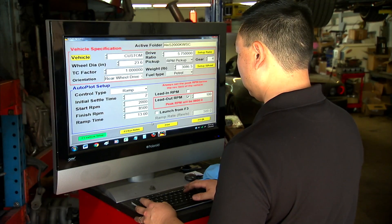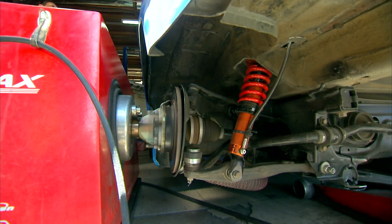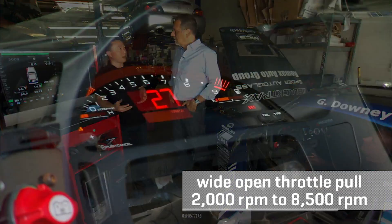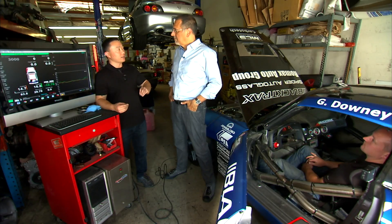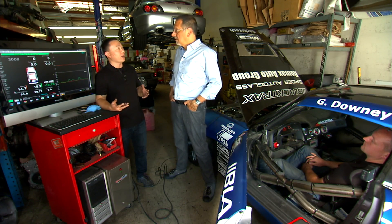To hear and see VTEC in operation, Jay put an admittedly heavily modified S2000 on their dyno. They'll do a wide-open-throttle sweep from about 2,000 RPM to about 8,500 RPM. VTEC is currently set at 3,500 RPM, so we should hear the switchover around that RPM.